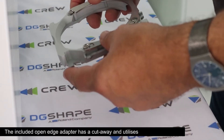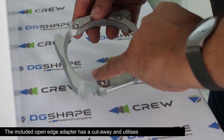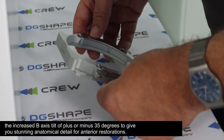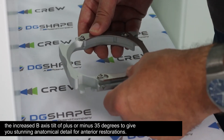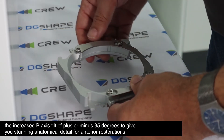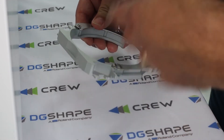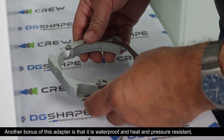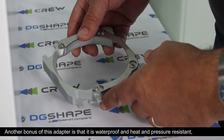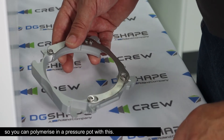The included open edge adapter has a cutaway and utilises the increased b-axis tilt of plus or minus 35 degrees to give you stunning anatomic detail for anterior restorations. Another bonus of this adapter is that it is waterproof and heat and pressure resistant, so you can polymerise in a pressure pot with this.